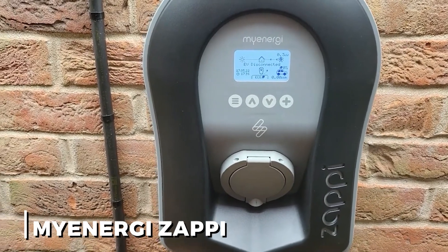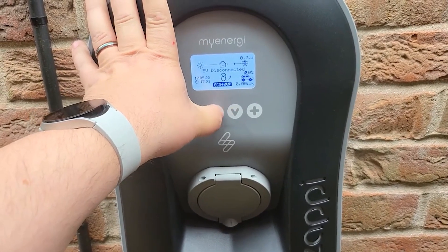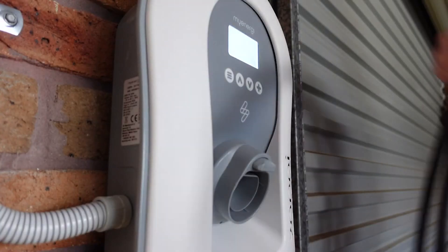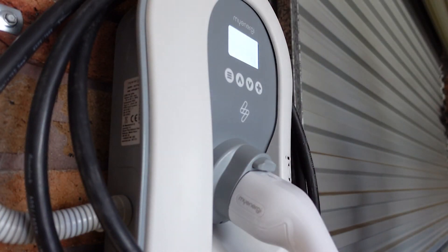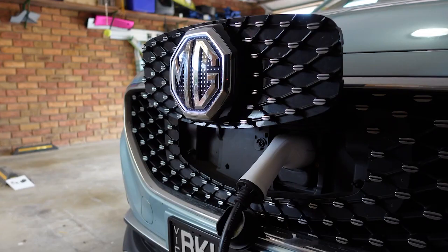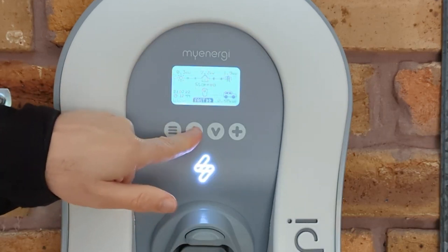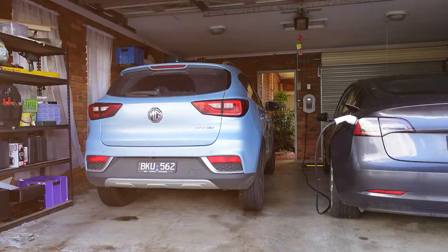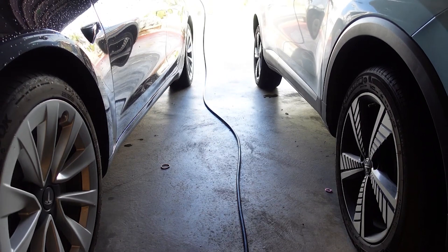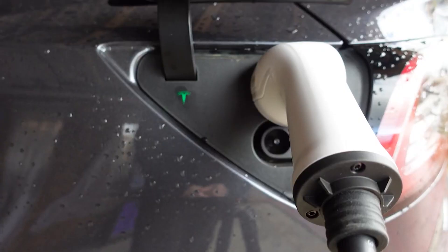8. MyEnergy Zappi. A smart EV charger that differs is called MyEnergy Zappi. It not only functions just like a standard EV charger, but it can also charge your EV using 100% free energy produced by your solar panels or wind turbine. If you can use the off-peak hours of your energy provider, Zappi can charge at no cost during the day using your solar panels and at the most affordable rates during the night. The MyEnergy app can control all of them.